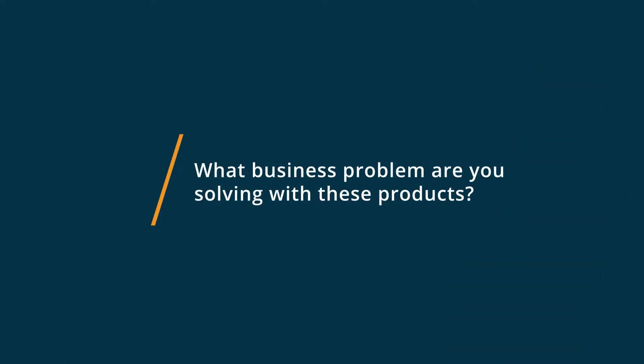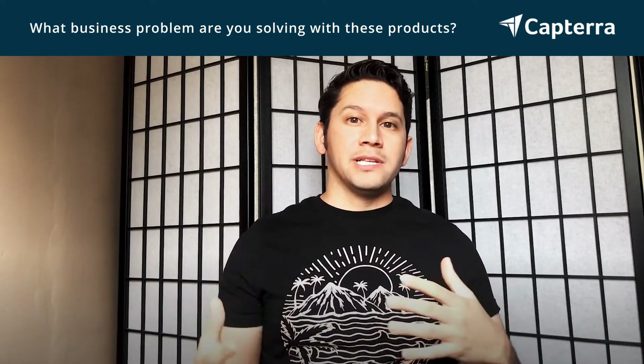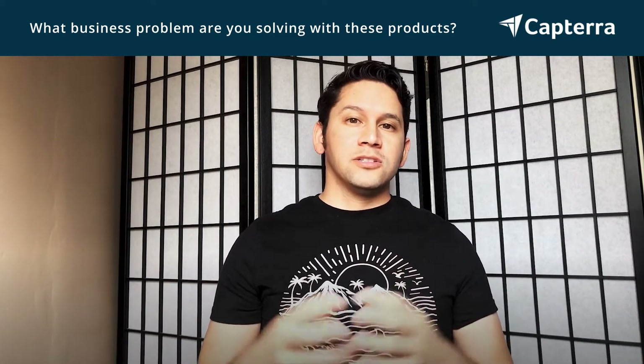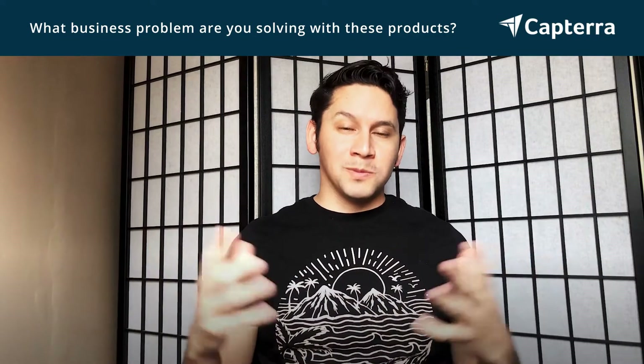My name is Mario. I'm a manager and I was using Field Routes and switched to Housecall Pro. For more reviews, click the link below. One of the major business problems with any business is managing your clientele and managing your employees that work for you to do the tasks for the clients. Field Routes and Housecall Pro both helped me with this issue.